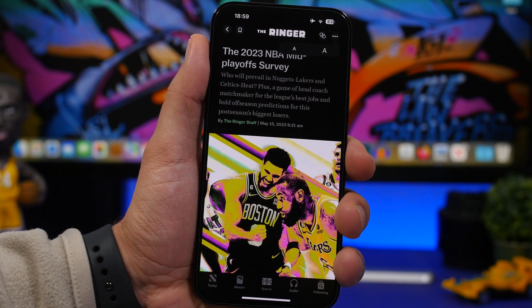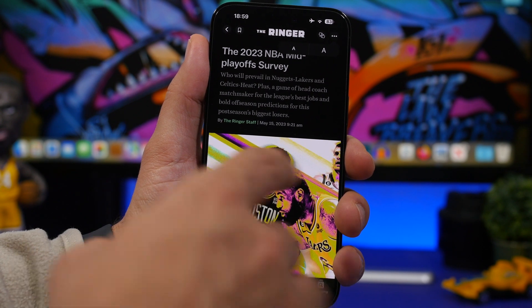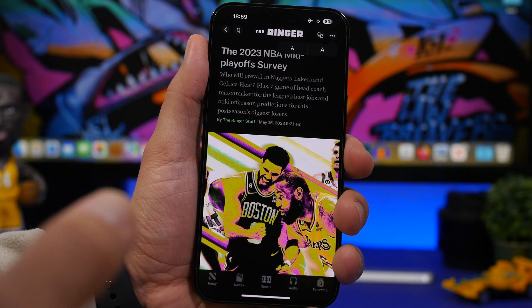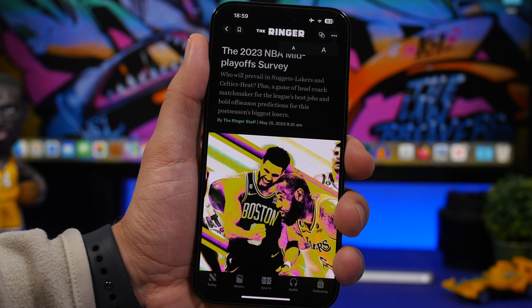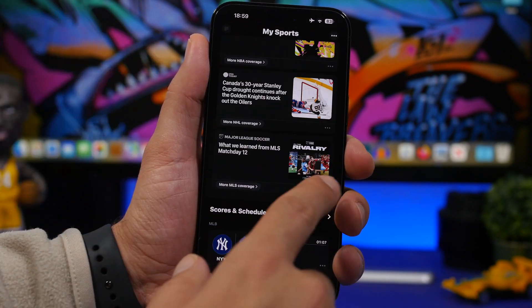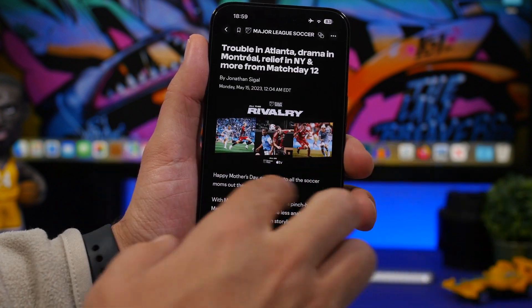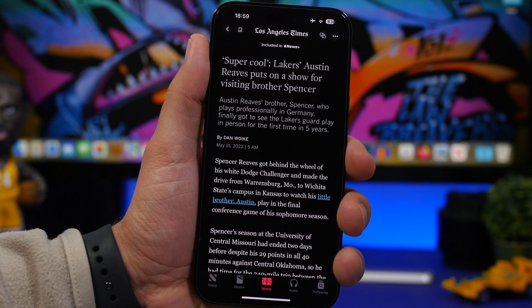You can change the text size for any article from that menu. One notable change: the arrows previously used to switch between articles have been removed with iOS 16.5. The only way to move between articles now is by swiping — swipe left or right on an article to navigate, as the arrow navigation is no longer available.